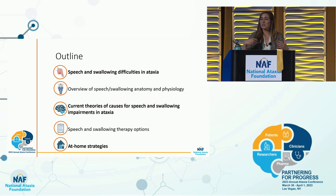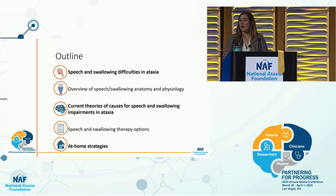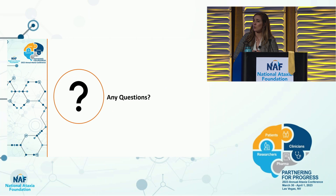In summary, we went over speech and swallowing difficulties, current theories, what we can do at home. We don't have a lot of specific ataxia-designed therapies right now, but I hope that changes in the next few years. If you have any questions, you can email me at allison.hilger@colorado.edu — I'd love to hear your thoughts, and I'm also recruiting for some studies on speech and swallowing.